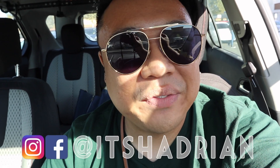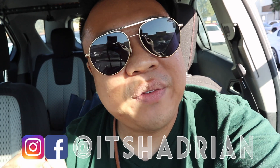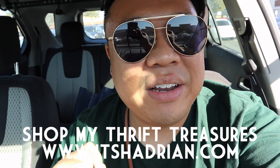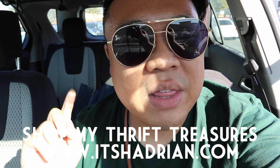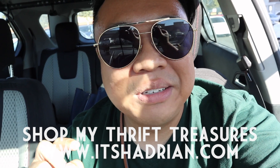Ready to go inside and see what we can find. But if you guys love thrifting, thrift hauls, and vlogs, do not forget to subscribe. Hit the little bell button so that you're notified when new videos go up, and add me on Instagram — it's Hadrian. Check out my shop, itsHadrian.com, to see what I have for sale from my thrifting adventures. But without further ado, let's go into the store right now and check it out because I have a good feeling about today.